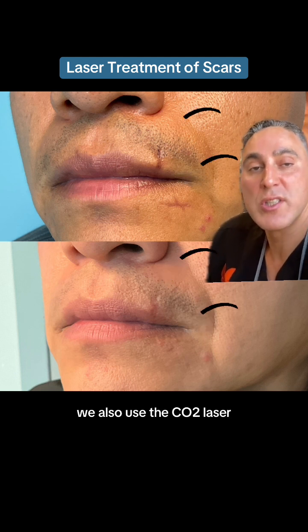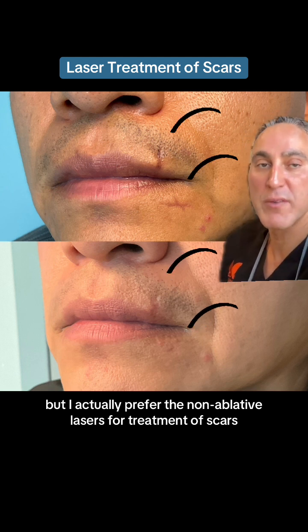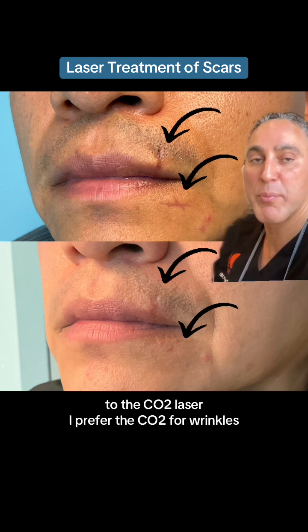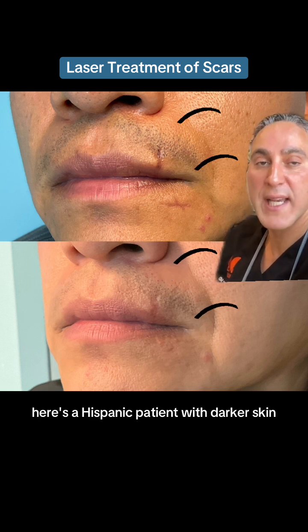We also use the CO2 laser, but I actually prefer the non-ablative lasers for treatment of scars over the CO2 laser. I prefer the CO2 for wrinkles. Here's a Hispanic patient with darker skin,